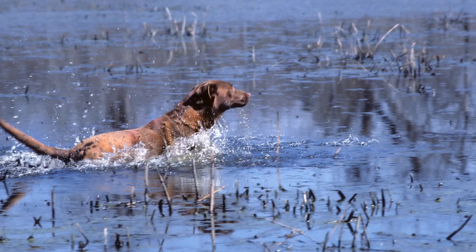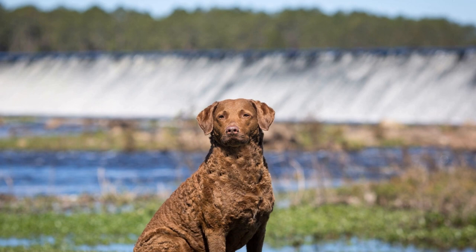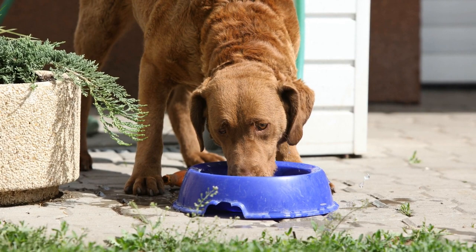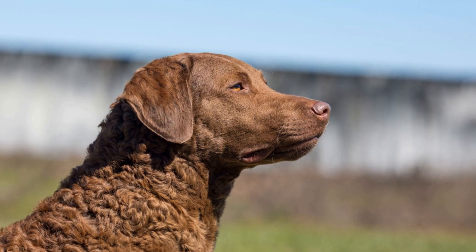Swimming Abilities. Chesapeake Bay Retrievers are exceptional swimmers, owing to their dense coat and physical build. Their love for water combined with their innate swimming abilities make them perfect candidates for rescuing birds in coastal areas. These dogs possess incredible strength and are able to swim against strong currents to retrieve birds from the water. Their webbed feet provide excellent propulsion, while their powerful tails act as rudders to maintain balance and control.